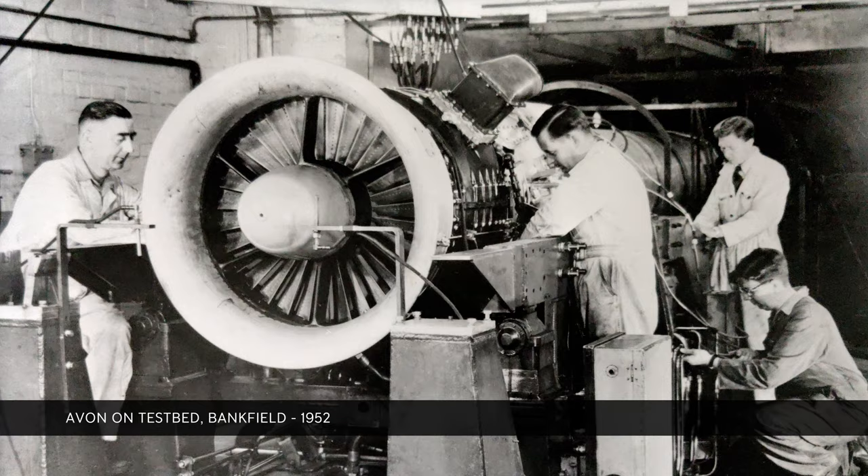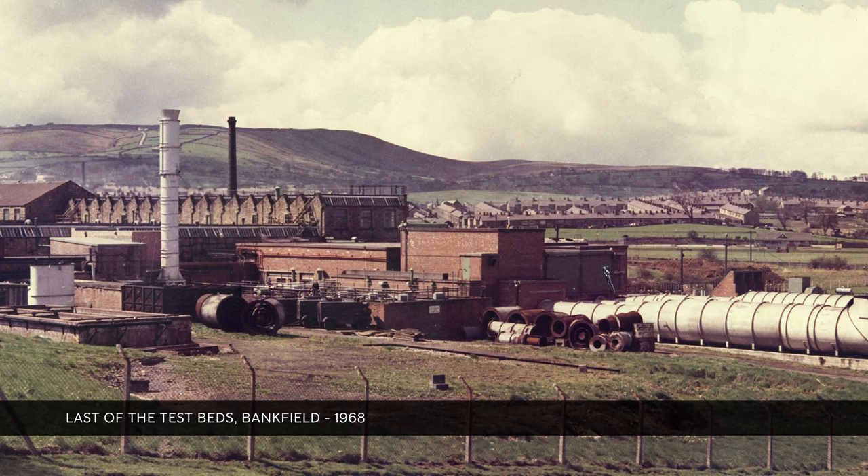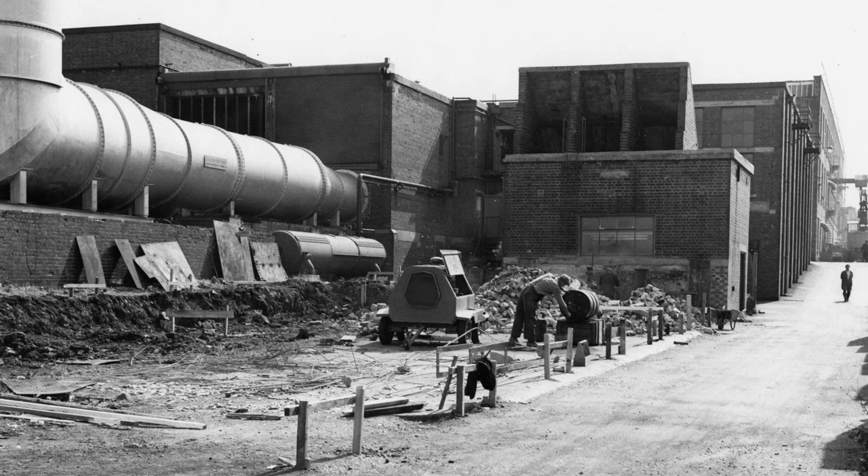When they were running the engines, they basically ran them to destruction to find out what was wrong with them in those days. Then they'd modify it, improve it, and test it again until they got everything spot on. In Barnoldswick, you could hear those engines running all over the town.